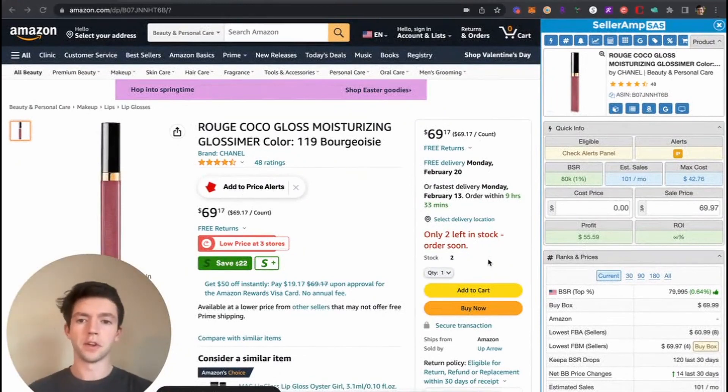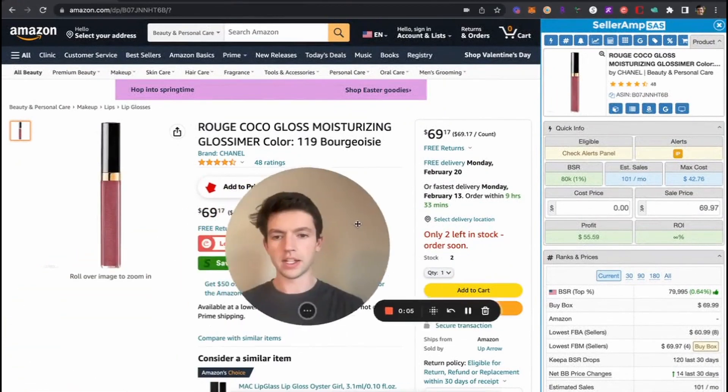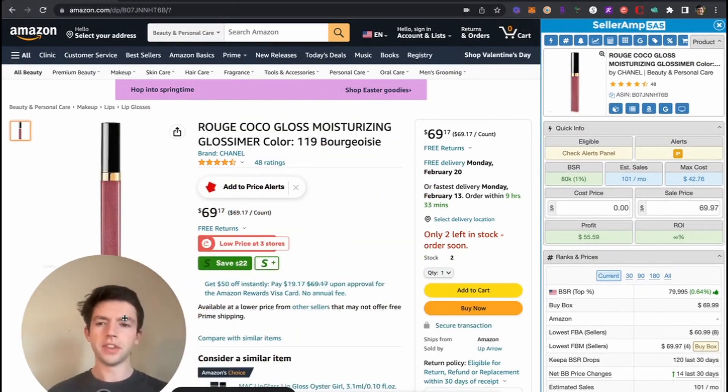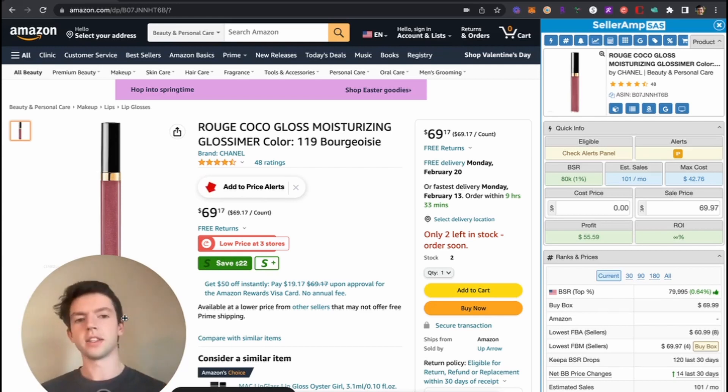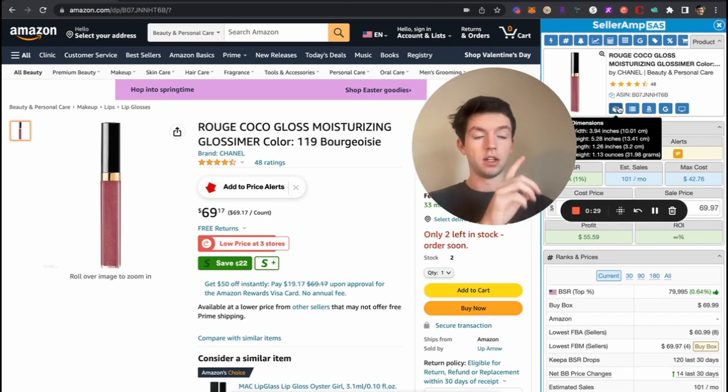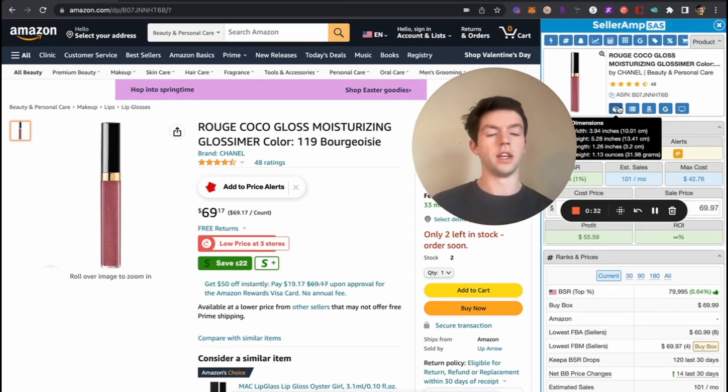This first product is a Cocoa Glass moisturizing item selling for 70 bucks. Right off the bat that seems pretty expensive for a product like this. Using the rule of one-to-two — the idea that your product cost should be below or right around 50% of the sale price — however, if we go over here on the Seller Amp app and graze over the box, we can see that this only weighs one ounce, so the fees are going to be a lot lower. This is a really efficient product with respect to weight versus overall sale price.